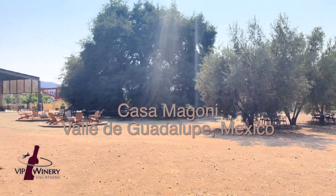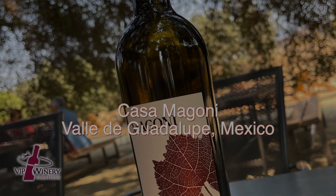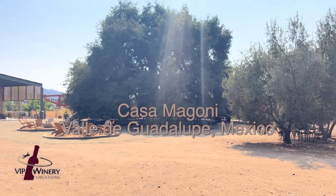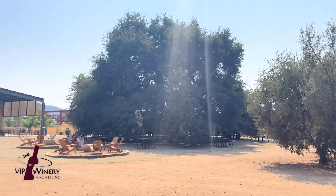Valle de Guadalupe, Mexico's wine region. Here we are with one of the pioneers, most iconic wineries in the region — Casa Maggione. That's their 400-year-old oak tree that you can sit underneath and enjoy wine. There's live music on the weekends.